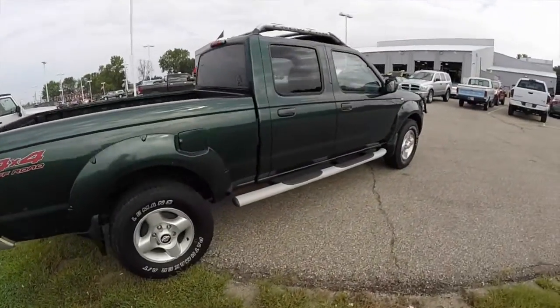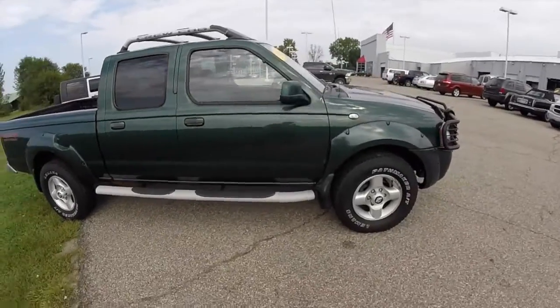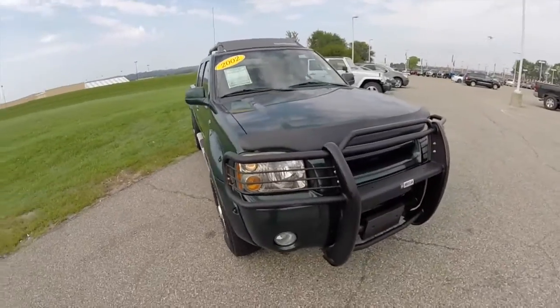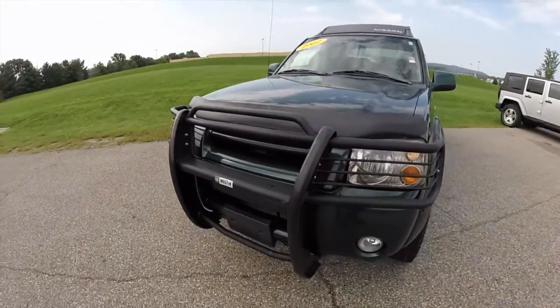This does conclude our quick walk around look at this 2002 Nissan Frontier SE V6. If you have any questions or would like to see this vehicle, please contact our showroom. One of our friendly sales staff will be more than happy to answer any questions you may have. Thanks for watching.